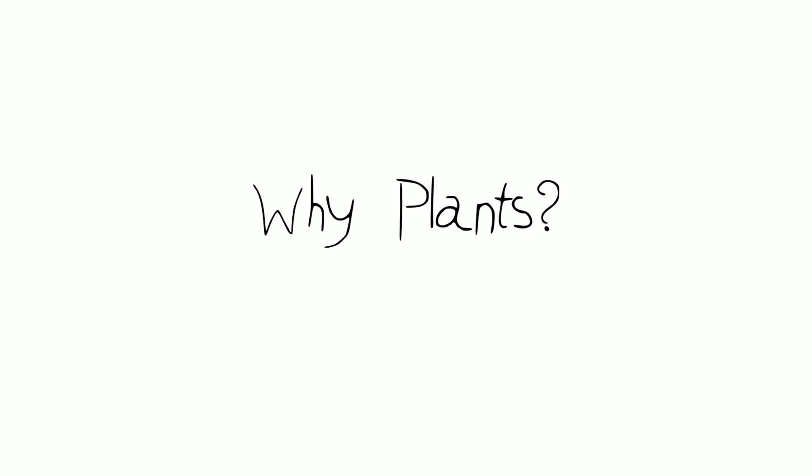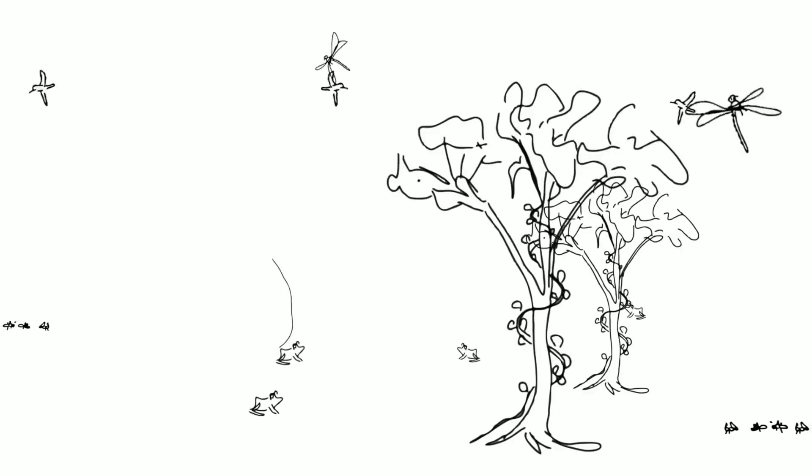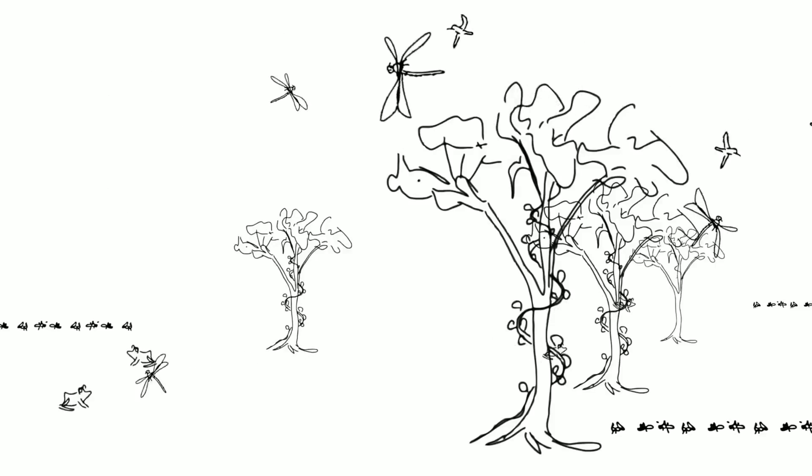Why plants? Plants, particularly in terrestrial environments, are crucial. Animals go where the plants are — plants are the primary producers. They're at the base of food webs. Life attracts other life, and it depends on other life.